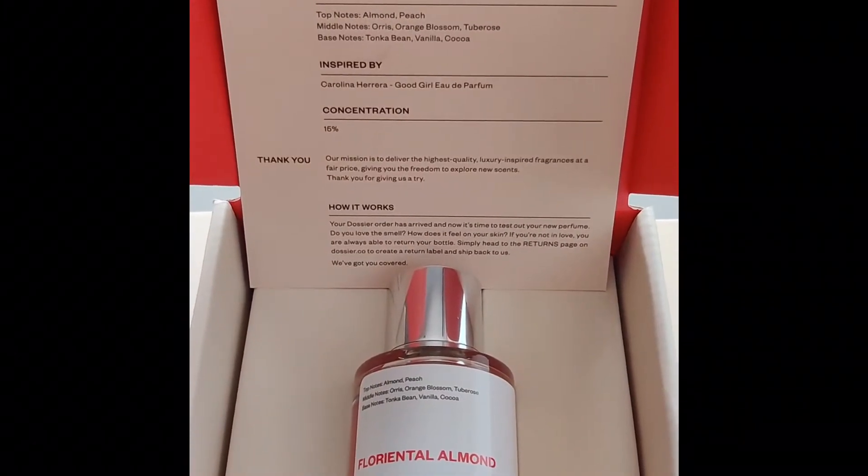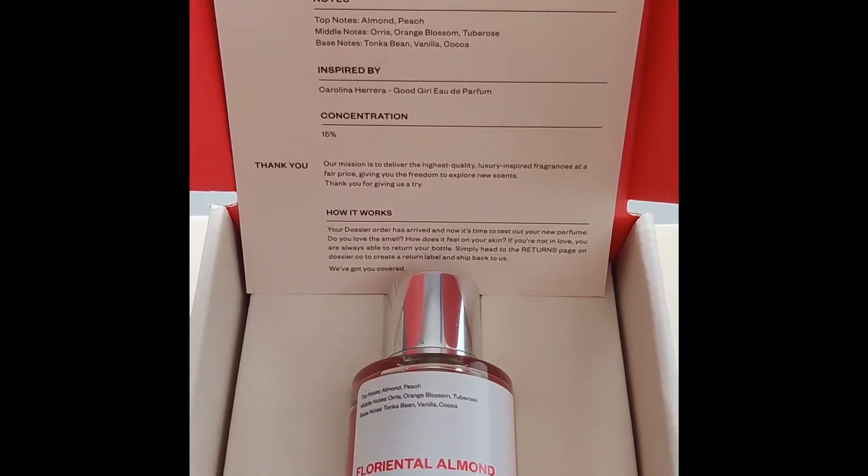I went and got three more perfumes. They give you special deals when you get more than one — the more you get, the cheaper they are. I took some risks in terms of what I chose. The first one is inspired by Carolina Herrera Good Girl Eau de Parfum — on the bottle it's called 'Floriental Almond.' I chose it because it has almond in it and I like the smell of almond oil. It's a very sweet, mild, and feminine-smelling perfume.